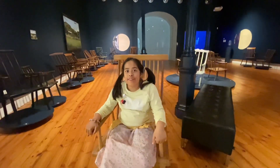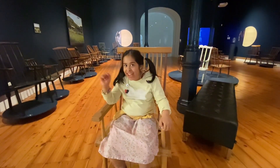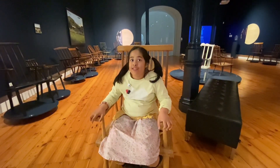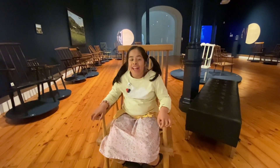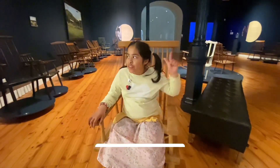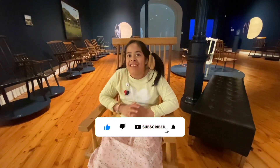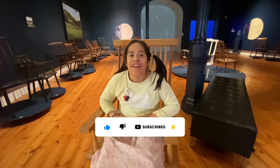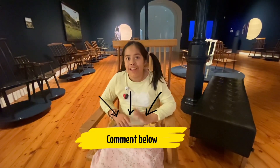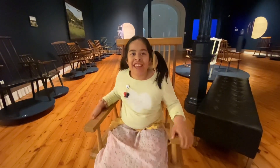So that is my art gallery excursion for today. I really enjoyed it and I hope you enjoyed watching the video. And if you did, please remember to like and subscribe and press notifications below, and please comment if you have anything to say. See you later on Little Fish Canada.